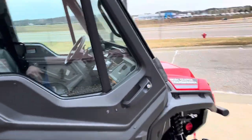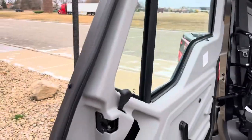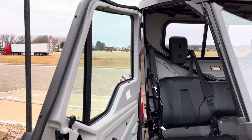So let's come on in through the passenger side. Doors are open like so, and this is the gray interior — doors, roof, and back panel.